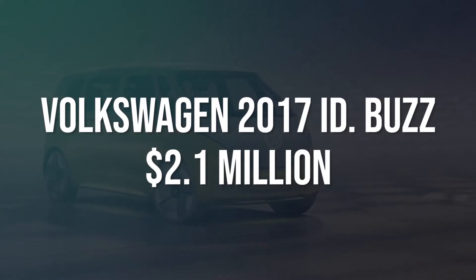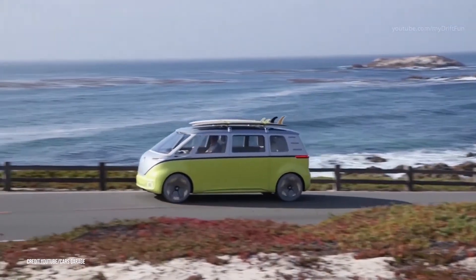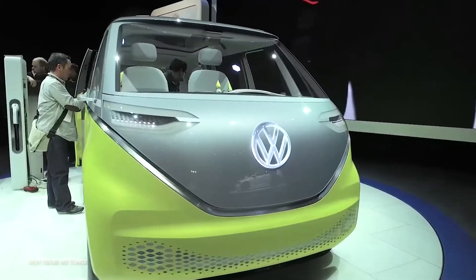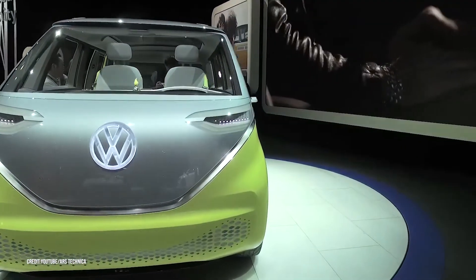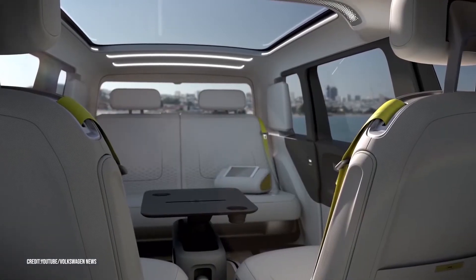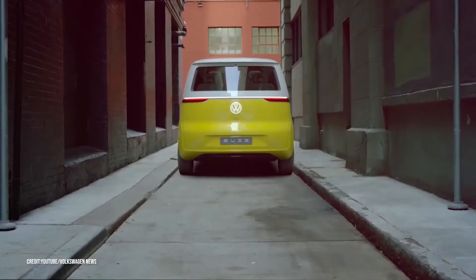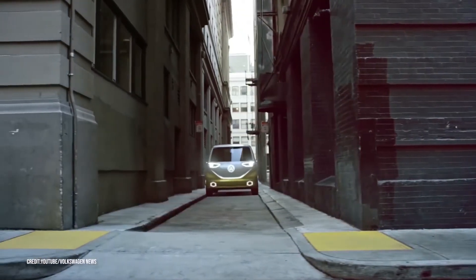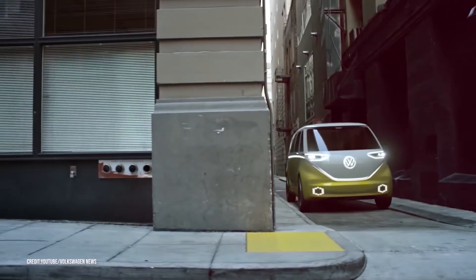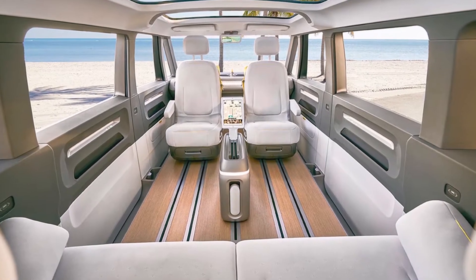Number five: Volkswagen 2017 ID Buzz, $2.1 million. The VW 2017 ID Buzz wasn't really a proper camper van concept, but the German auto company definitely foreshadowed its electric camper future with rearrangeable flat-folding seats, a movable console table, swivel cab seating, and wooden flooring. The switchover from gas to electric will keep green camping spaces cleaner and quieter, and also offer advantages unique to motorhome design, like open interior space.